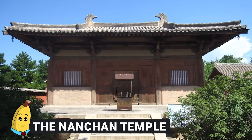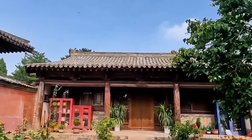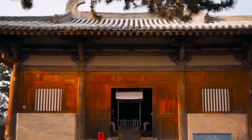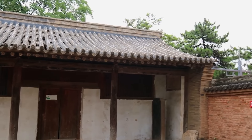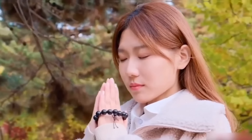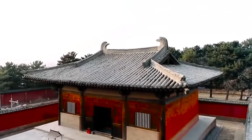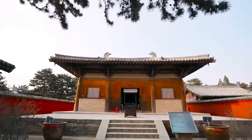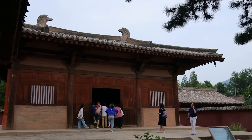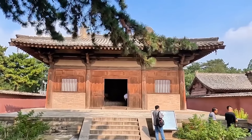Number 10: The Nanchan Temple. Perched on Mount Wutai in Shanxi, China, the Nanchan Temple has stood since the Tang Dynasty, dating back to 782 CE. Despite centuries of change and historical events, this ancient Buddhist temple has remained a testament to China's rich heritage and enduring Buddhist traditions. The Great Buddha Hall within the temple exemplifies Tang architecture with its square layout and symmetrical design, featuring distinctive camel hump braces and dugong brackets. The hall, though modest in size, presents a simple yet elegant façade that invites visitors to experience its serene atmosphere.